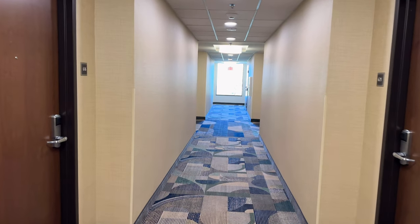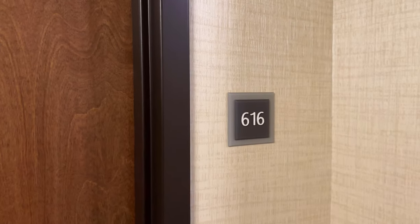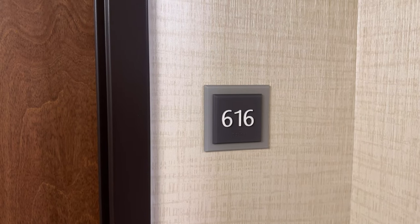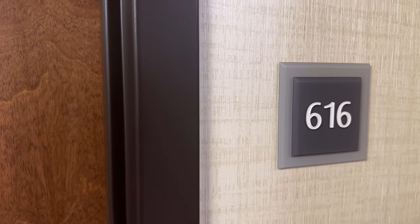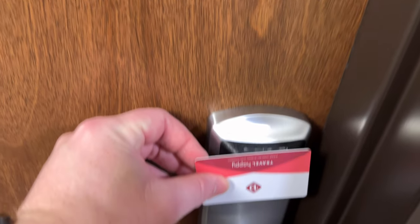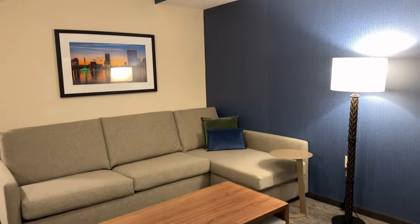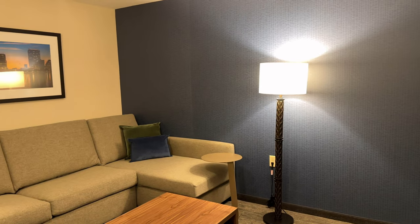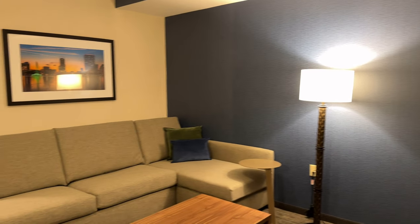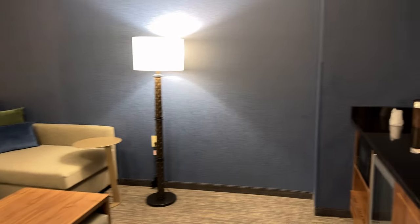Here we are at the new Drury Plaza Hotel at Disney Springs. I am Bill Zanetti and this is a tour of room suite 616. This might actually be the nicest room in all of Walt Disney World for the price. The price is ridiculously cheap for a two-room suite, but more on that later.